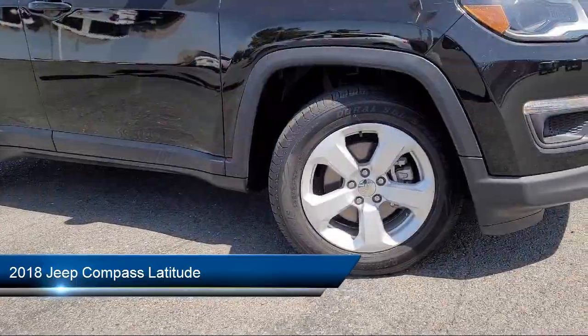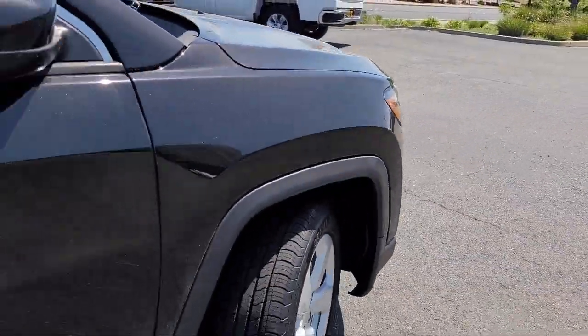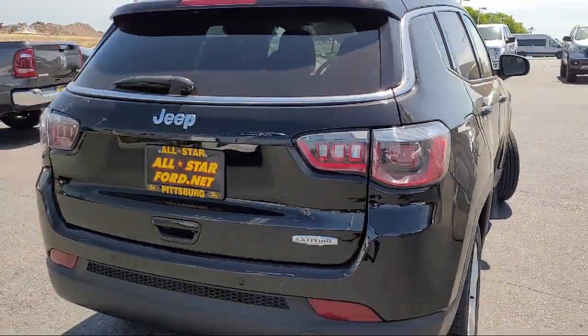blacktop package, Bluetooth smartphone integration, MP3 player, privacy glass, and leather steering wheel with auto tilt-away, and rear spoiler.